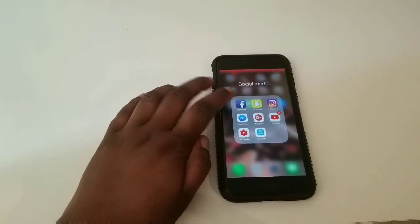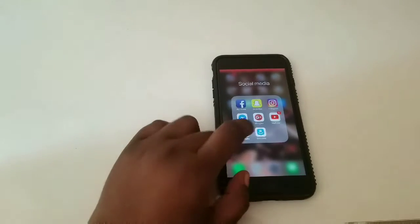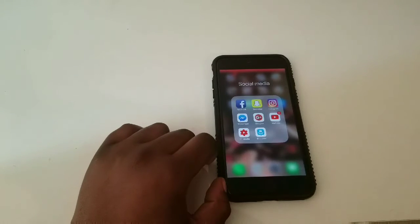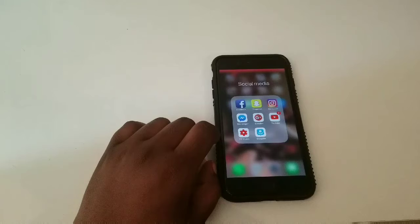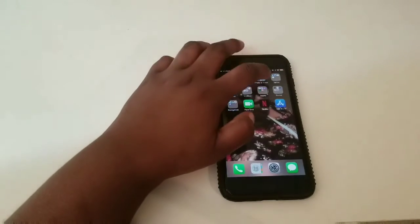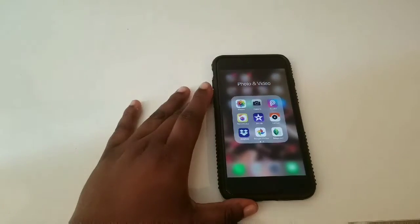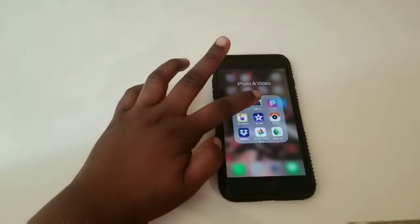In the social media folder I have Facebook, Snapchat, Instagram, Messenger, Google Plus, YouTube, YouTube Studio, and GroupMe. My next folder is photos and video apps — my gallery and my camera.